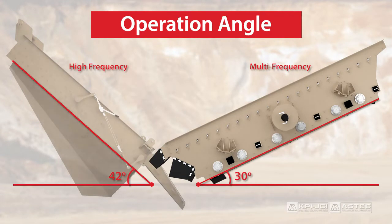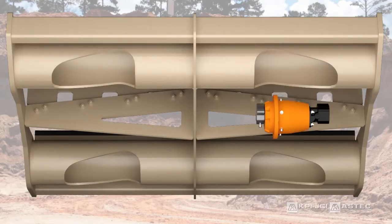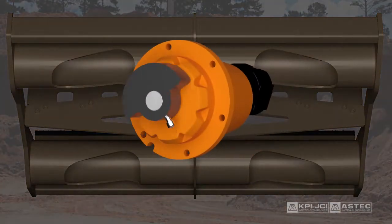These screens operate at a lower angle than traditional high frequency screens and feature easy to use hydraulic screen angle adjustment systems. They also use variable speed hydraulic vibrators, which allow for optimal screen efficiency for your operation.